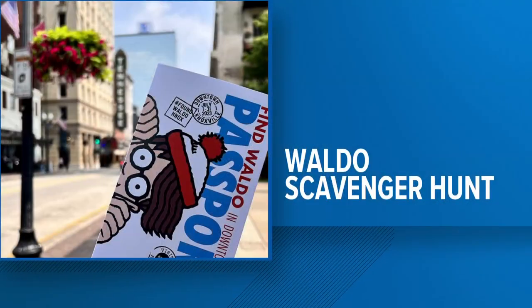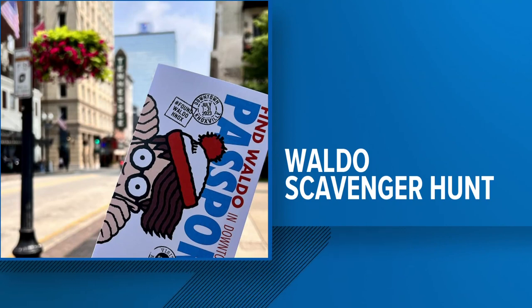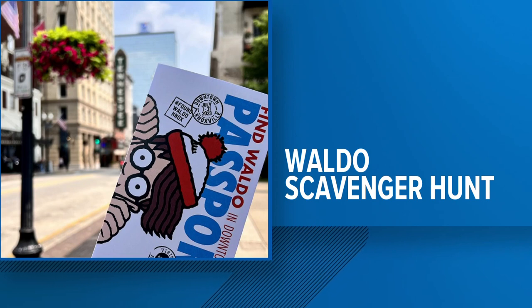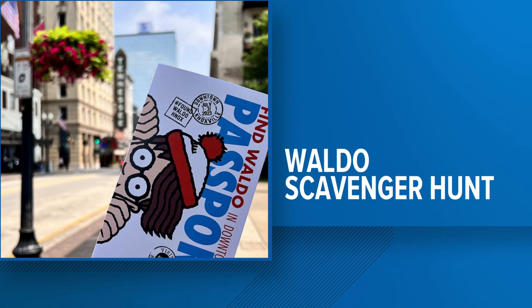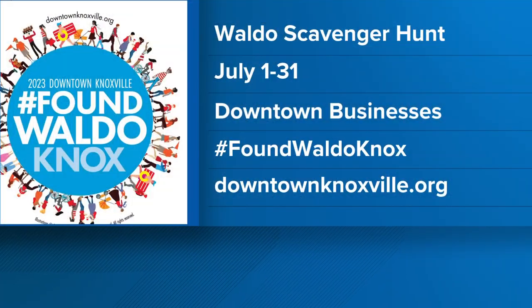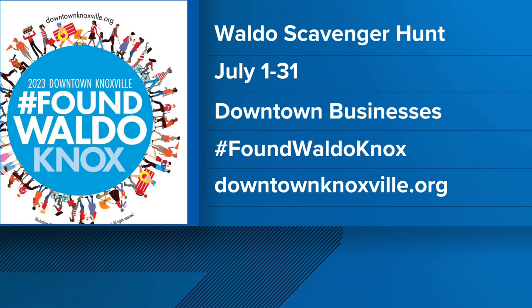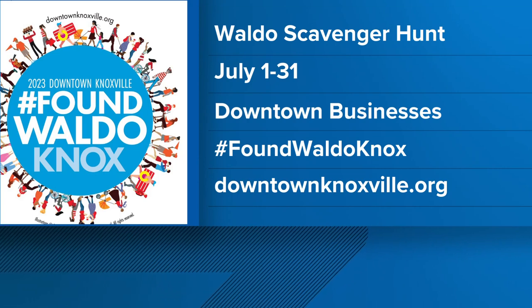We've got some great local businesses, and buying local is so important for our local economy — 85% of our businesses are local. It's a great way to explore the new businesses we have in downtown and to enhance your trip while you're there: take in a museum, go to a restaurant, enjoy yourself downtown for the day. If folks want to find out more information, they can go online at downtownknoxville.org/Waldo. The event runs until July 31st, so you can come downtown a couple of times during the month or do it all in one afternoon.